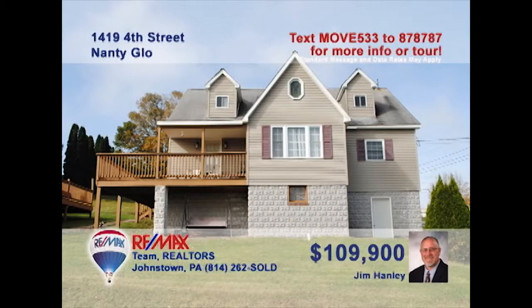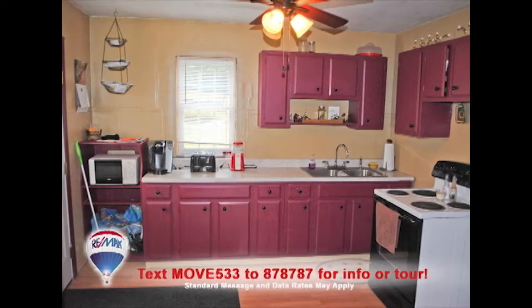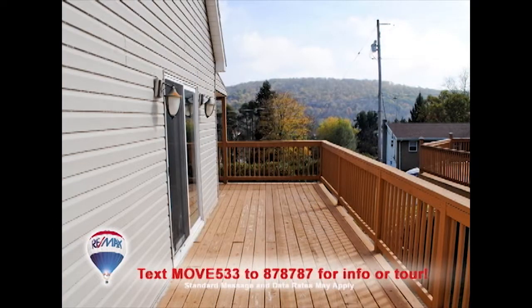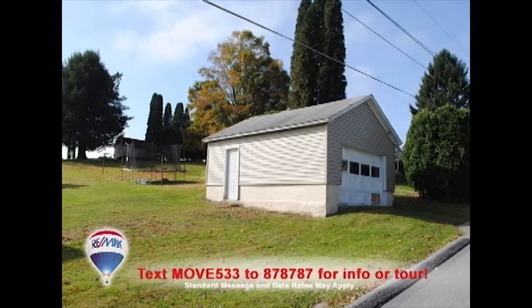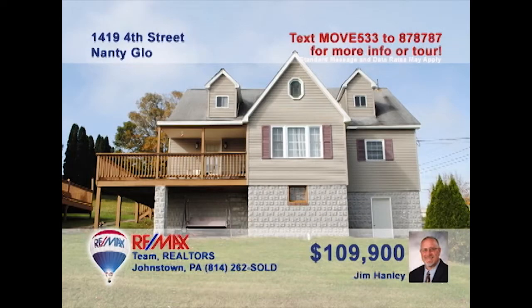Jim Hanley invites you to see this gorgeous home with fine features. Bright windows and a propane fireplace make the living room toasty warm. Meal prep is a breeze in this large kitchen and the dining room is ready for formal gatherings. Soak up the sun with an afternoon on the porch or by the pool while the kids play in the big backyard. There are five family bedrooms as well as a detached one-car garage. Contact Jim to schedule your personal tour.